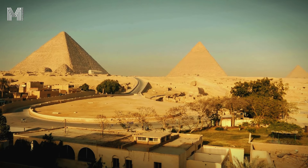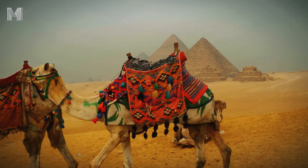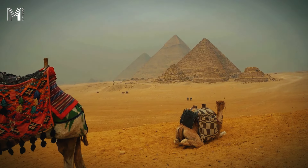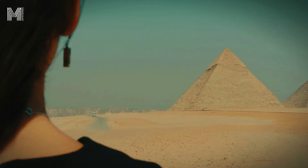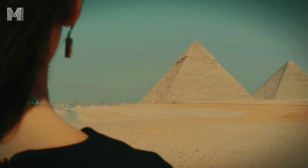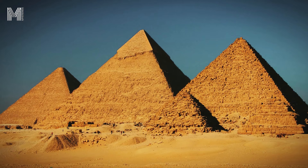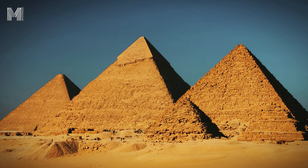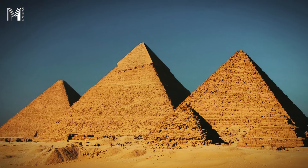Building a pyramid required a surprisingly advanced level of planning and organization for the time. The precision with which the Great Pyramid is aligned with the cardinal points still impresses experts today. This alignment seems to indicate that the Egyptian builders had a great knowledge of astronomy and geometry. Furthermore, the internal design of the pyramids, with their hidden chambers and tunnels, reflects the profound knowledge that the Egyptians had of architecture and engineering.